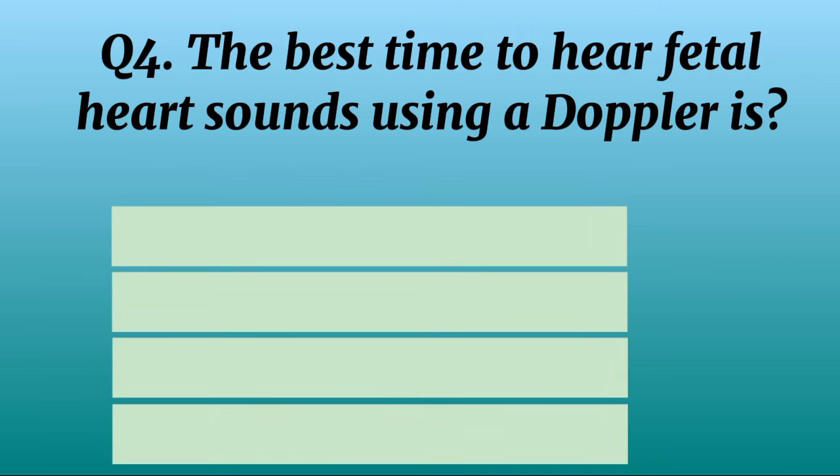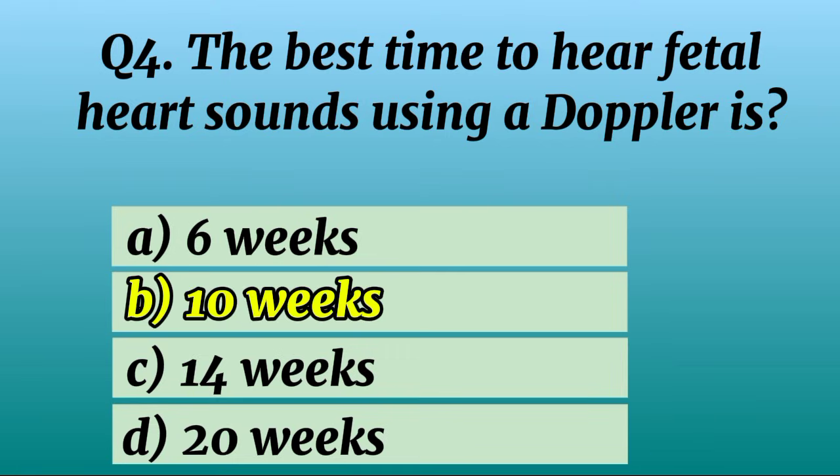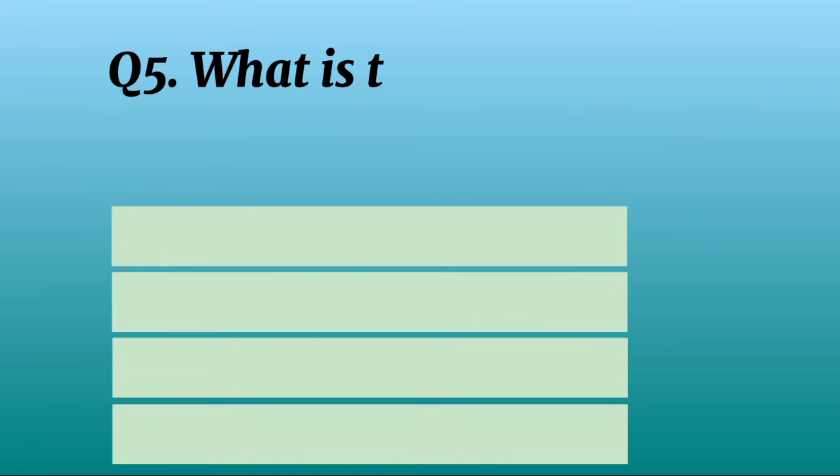Question 4. The best time to hear fetal heart sounds using a Doppler. Correct option B: 10 weeks.